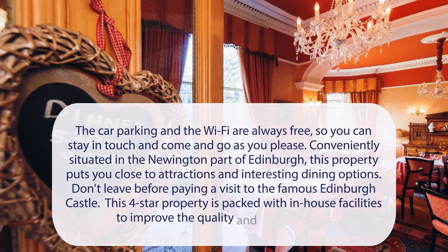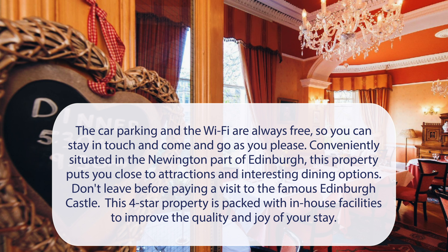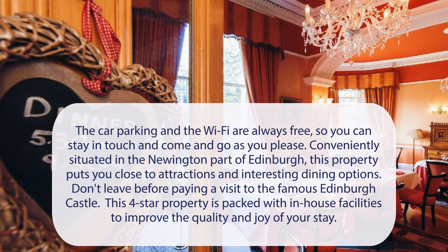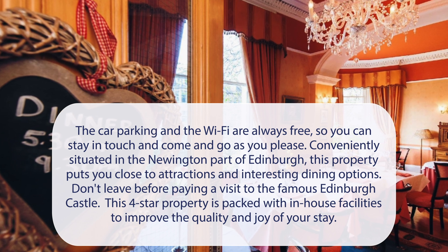At Kildonan Lodge Hotel, the car parking and the Wi-Fi are always free, so you can stay in touch and come and go as you please. Conveniently situated in the Newington part of Edinburgh, this property puts you close to attractions and interesting dining options.